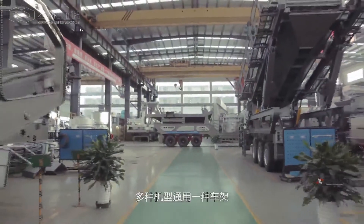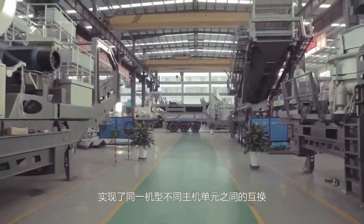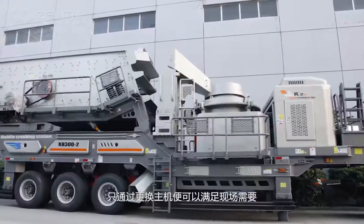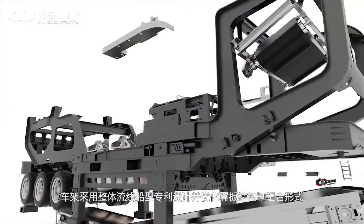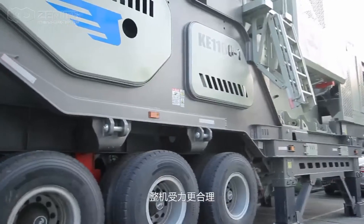With the application of modular design concept to share one carriage by multiple models, we realize the interchangeability of one model among multiple main units, so that site requirements can be met by merely changing only the main units.